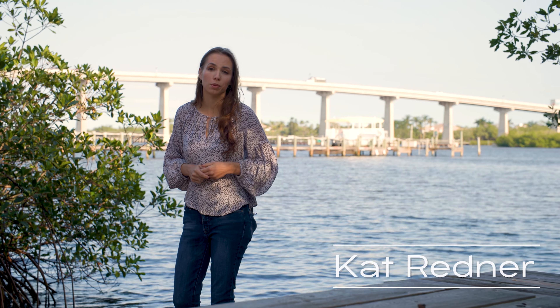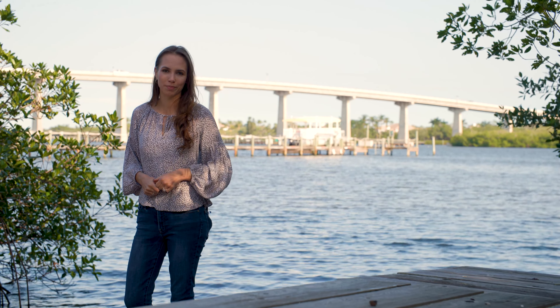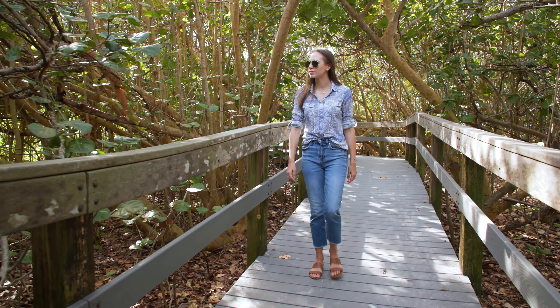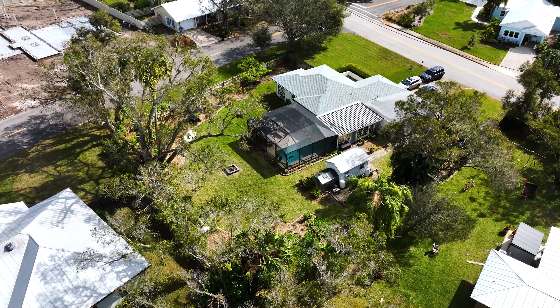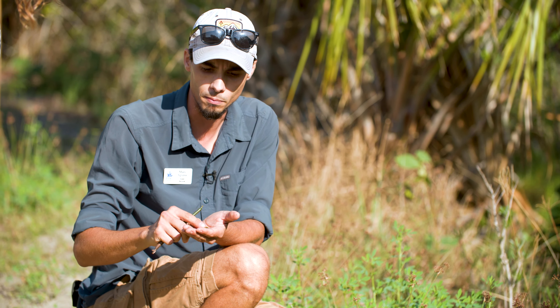Indian River County is home to one of the most biodiverse ecological communities in the world. Many important ecosystems exist right here in this area of Old Florida Charm. In this episode of Uncovering Indian River, we'll visit some very special spots that seek to preserve and promote the unique ecological offerings of this area.